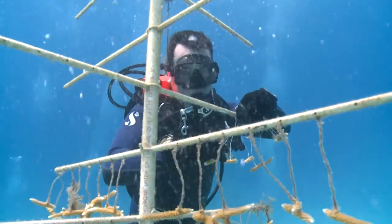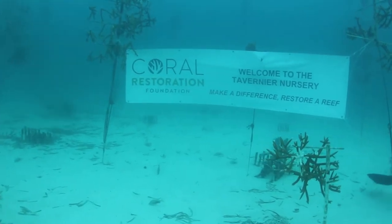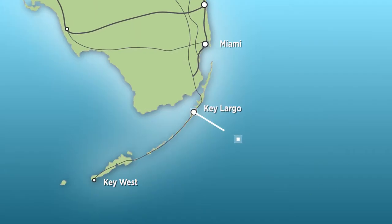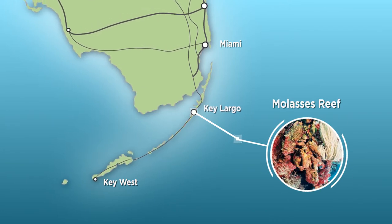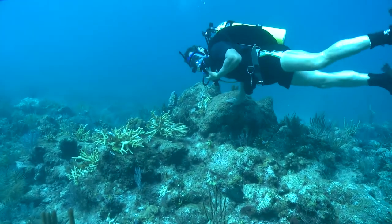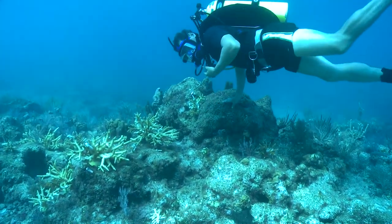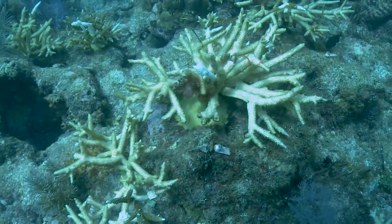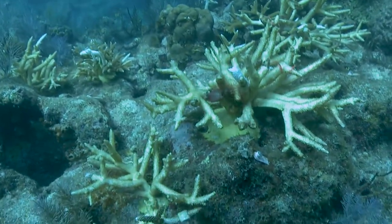Since 2010, the aquarium has been working with the Coral Restoration Foundation on Molasses Reef, which lies southeast of Key Largo in the Florida Keys National Marine Sanctuary. Over the last 40 years, Molasses Reef has experienced a rapid decline, with 97 percent of the critically endangered reef-building staghorn and elkhorn corals dying.